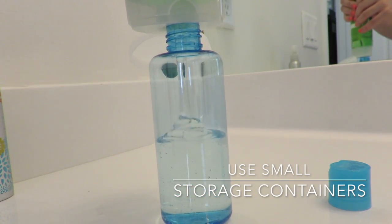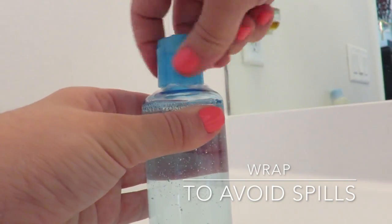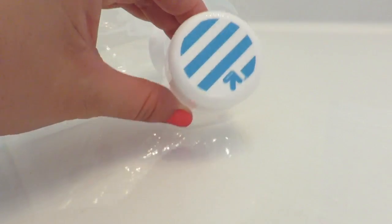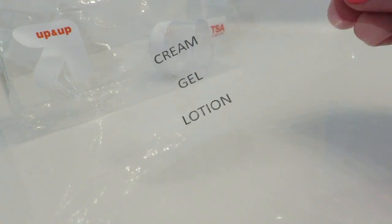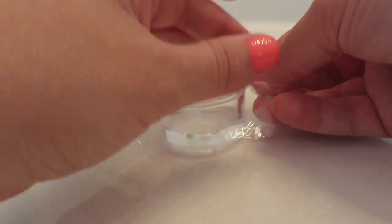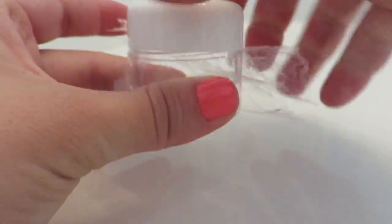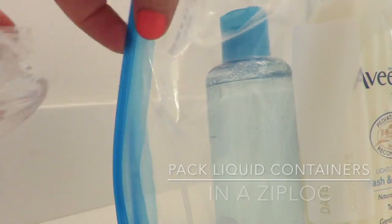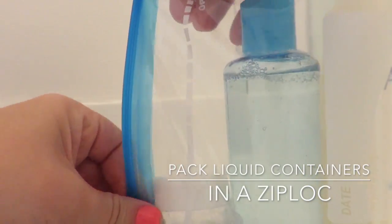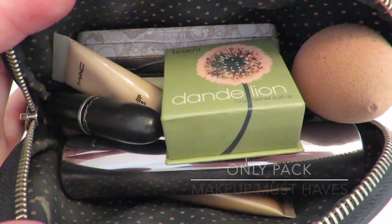Use small containers — I got this one at Target — and cellophane wrap the top of it to avoid any spills. For all your liquid containers, store them in a clear plastic bag so that if one does decide to pop, it won't mess up any of your stuff.